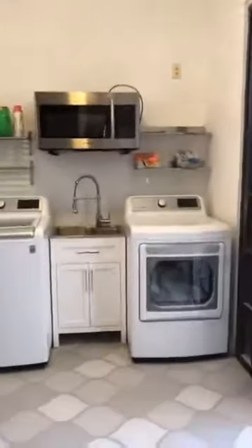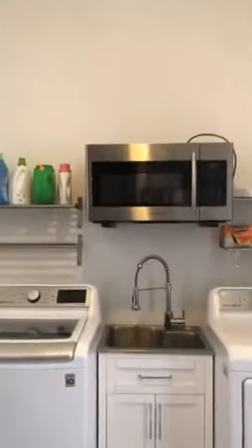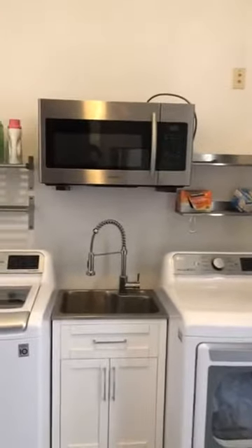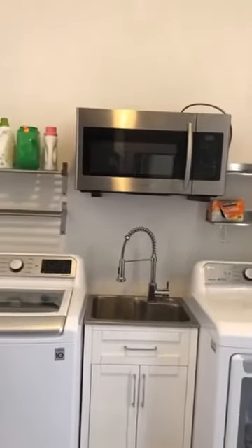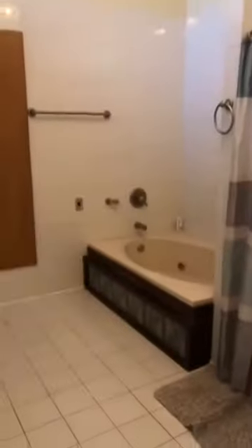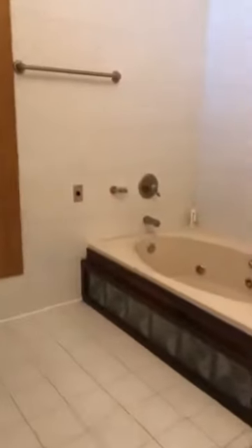Dryer and washer, and a microwave also — so you can do your laundry and get your food or coffee. A spacious bathroom so you can relax after work or after the beach.